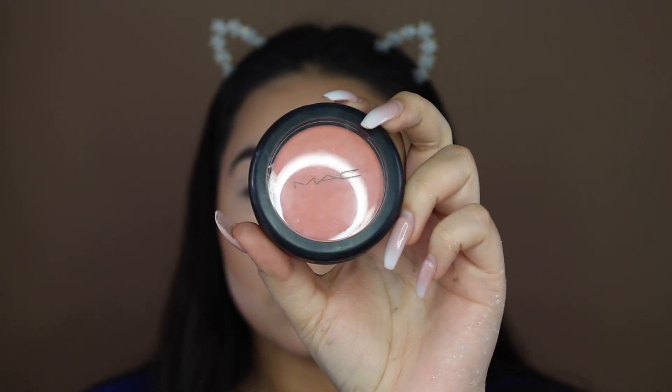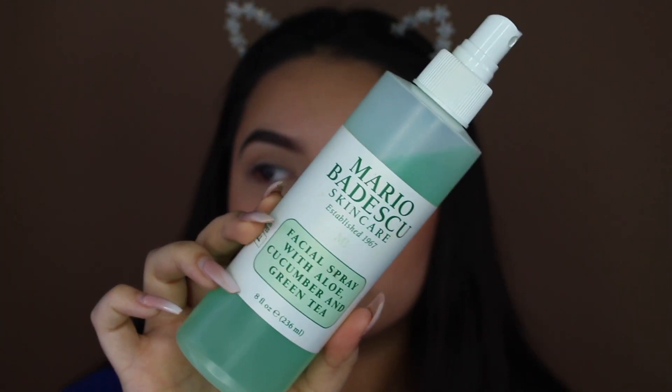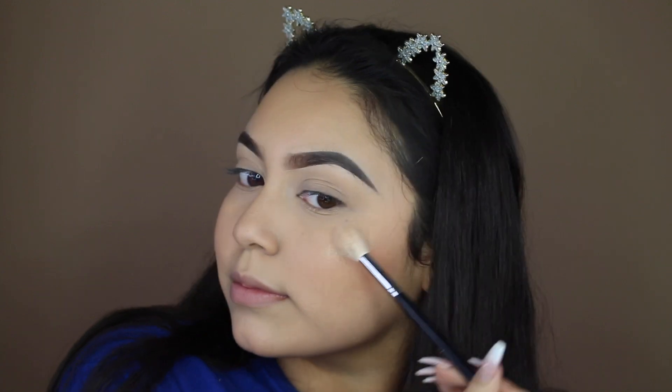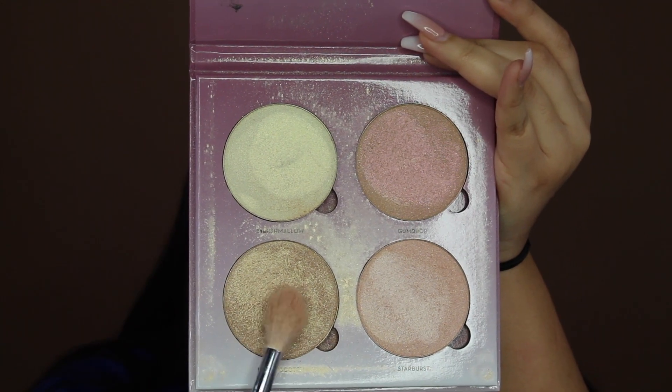For blush I like to use the MAC Blush in the shade Peaches. To set my face I like to use the Mario Badescu Aloe, Cucumber, and Green Tea Spray. For highlight I'm using the Anastasia Sun Dipped Glow Kit, taking the shade Summer with my Morphe M510 brush, and then I also went in with the Sugar Glow Kit and took the shade Butterscotch.